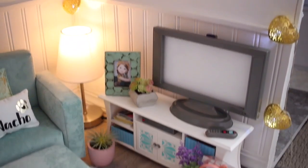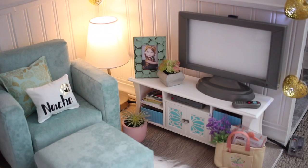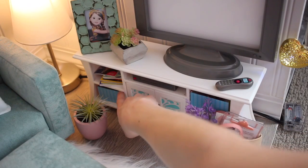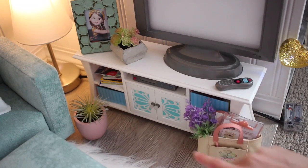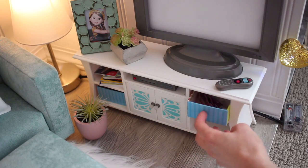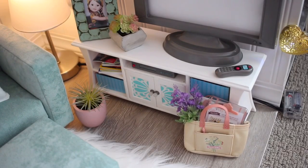Down here is the TV area — this is the entertainment set from American Girl. It came with the TV, TV stand, and all that. I have a picture of Willa in a frame I got from Michael's. The plant is from Target. I have a bunch of magazines and stuff for my dolls, and the DVDs that came with the entertainment center. In here I have the 3D glasses and the microphone for karaoke — those are Blair's accessories, but I thought it went with the living room.